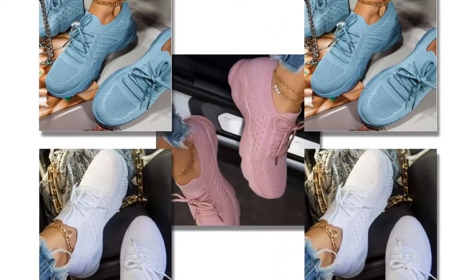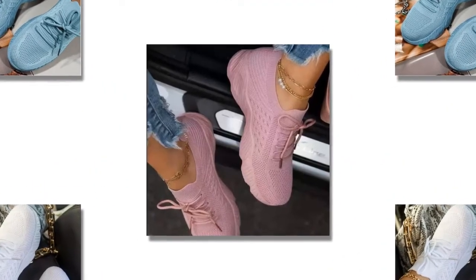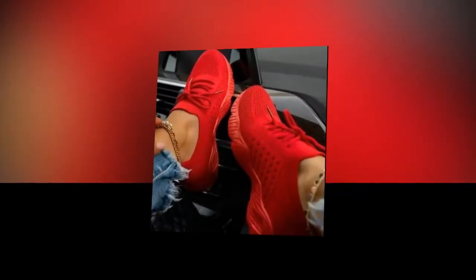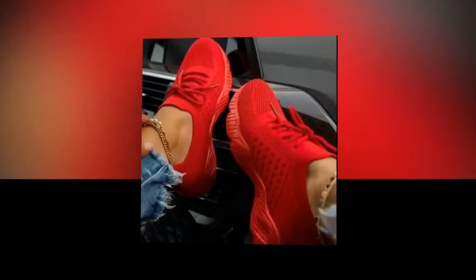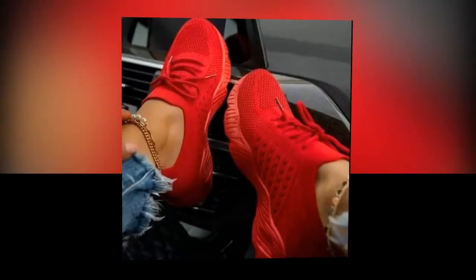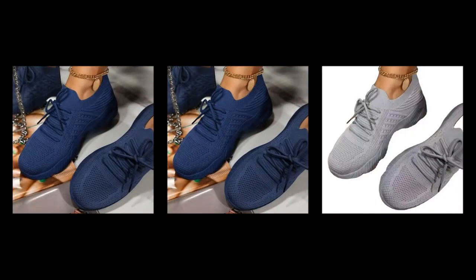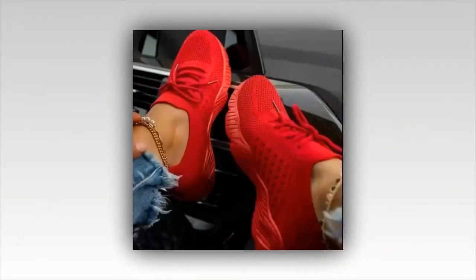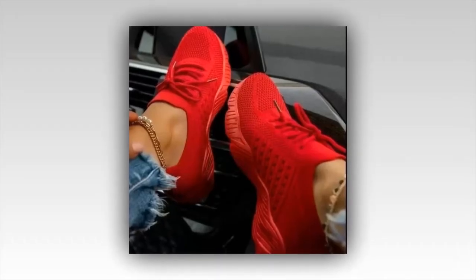Now let's get to the most important part: the comfort. These sneakers are crafted from a breathable mesh material that ensures your feet stay cool and comfortable all day long. The first time I slipped them on, I felt like I was walking on clouds. The mesh construction allows for excellent air circulation, preventing moisture buildup and keeping my feet dry. Whether I'm running to the grocery store, meeting friends for coffee, or taking a leisurely walk, my feet stay comfortable and fresh.